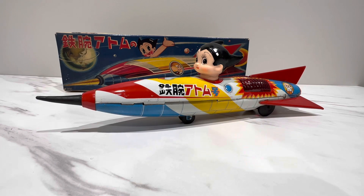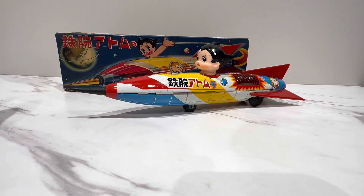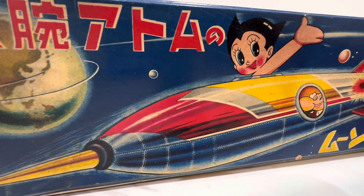It is true that Astro Boy is technically a robot. So when you look at this, if we are being accurate, this is a robot on a rocket, which is very rare. They don't have too many robots on a rocket, even though he's in humanoid form.